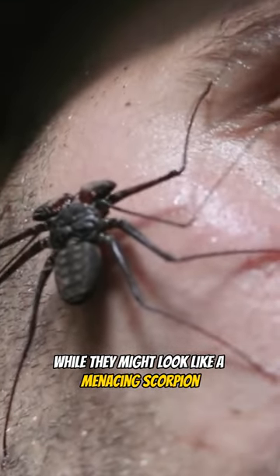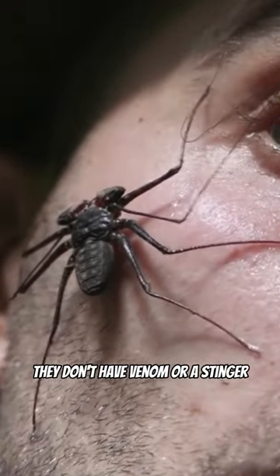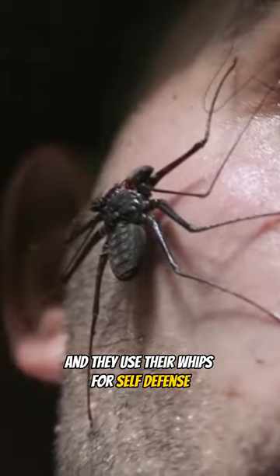While they might look like a menacing scorpion, whip scorpions are entirely harmless to humans. They don't have venom or a stinger, and they use their whips for self-defense or to capture prey.